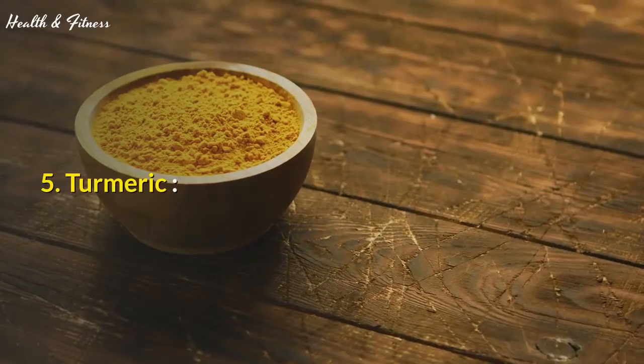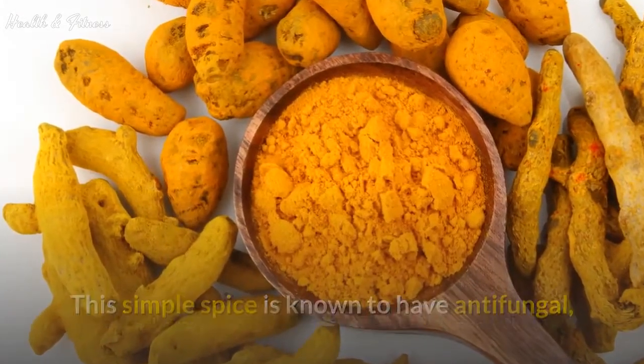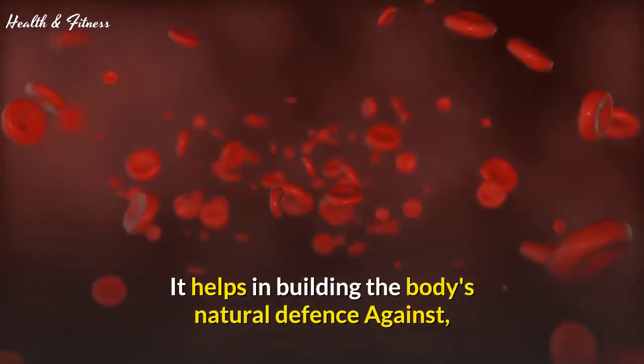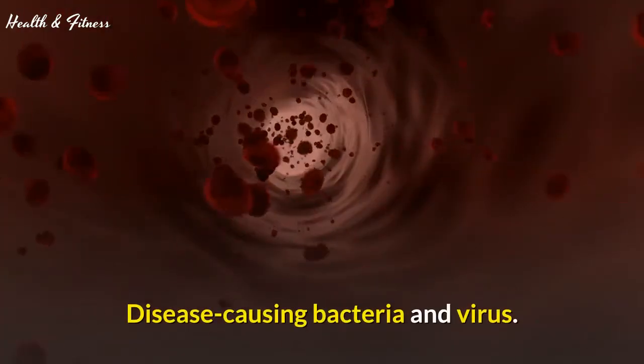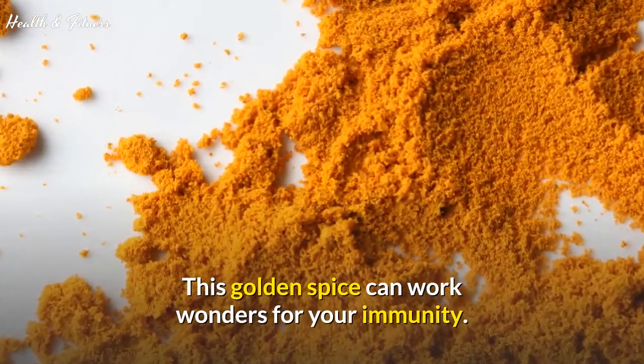5. Turmeric. This simple spice is known to have antifungal and antibacterial properties as well. It helps in building the body's natural defense against disease-causing bacteria and viruses. This golden spice can work wonders for your immunity.